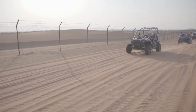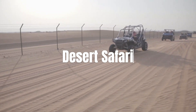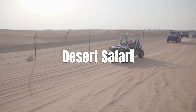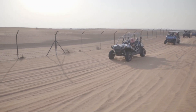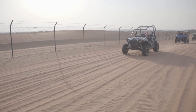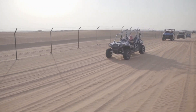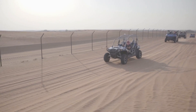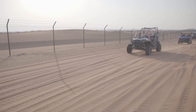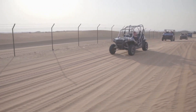Last but not least, we have the most adventurous activity in the UAE: the Desert Safari. Visitors can experience the thrill of dune bashing, sandboarding, and camel riding in the majestic deserts of UAE. The safari takes you on a journey through the golden dunes, where you can witness the stunning sunset, enjoy a traditional Arabian dinner, and even try henna tattoos. The Desert Safari is an unforgettable experience, and it's a must-do activity for all adventure enthusiasts.